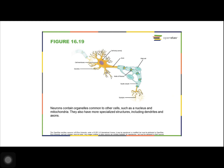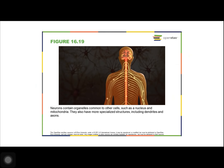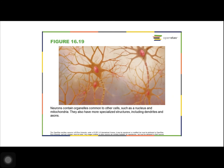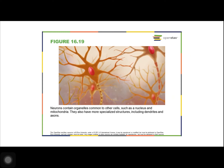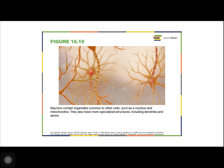The nervous system is made up of neurons, which are specialized cells that can receive and transmit chemical or electrical signals, and glia, which are cells that provide support functions for the neurons. There is great diversity in the types of neurons and glia present in different parts of the nervous system.